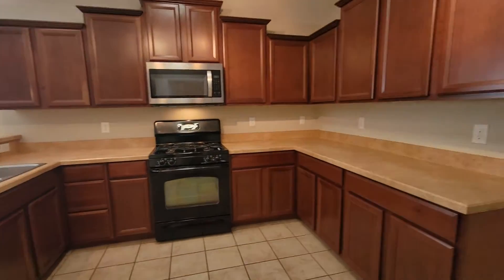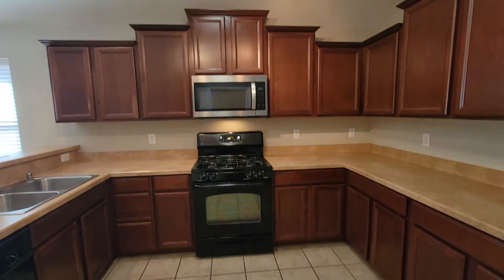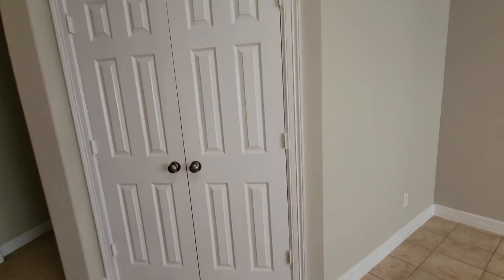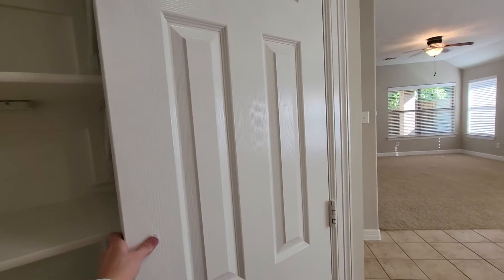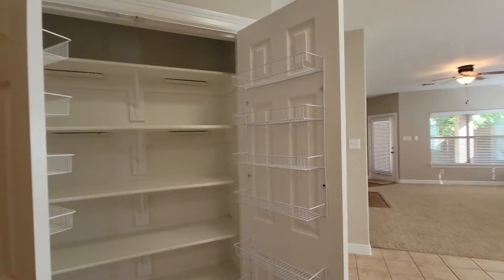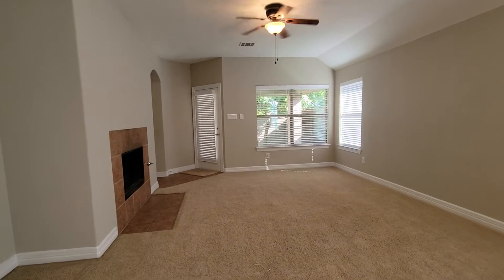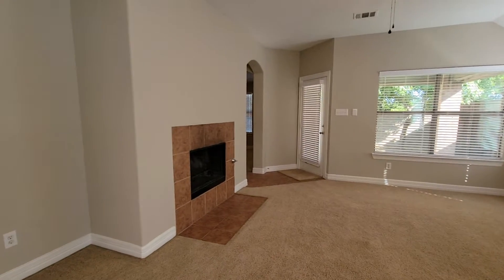These are Formica countertops with lots of cabinetry and plenty of prep space. There's a four-burner gas stove and oven, and pantry space as well. The family room is at the back of the home — it is carpeted and has a fireplace with gas starter.